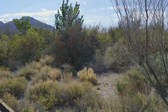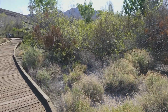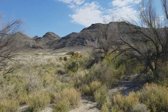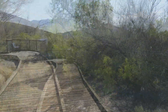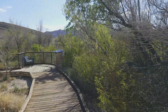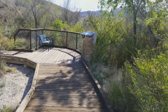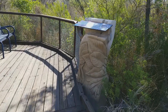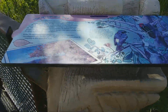Very thick in vegetation for the desert, but we are close to some springs, I think. There are all kinds of trails that lead out there. The namesake tree.